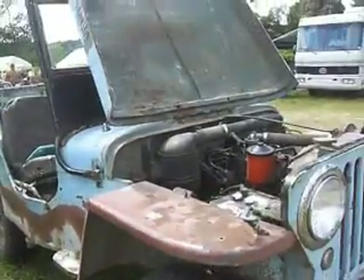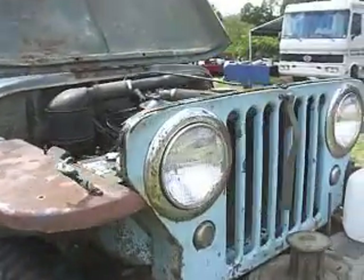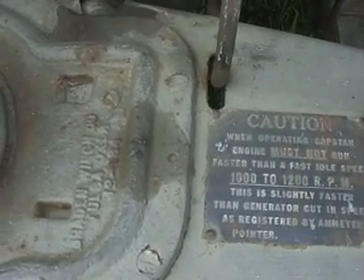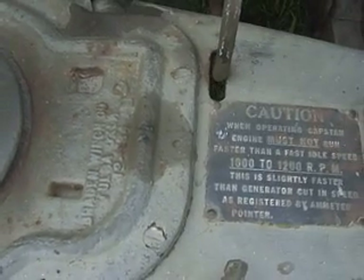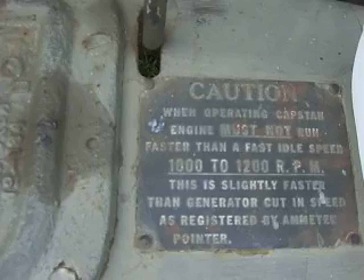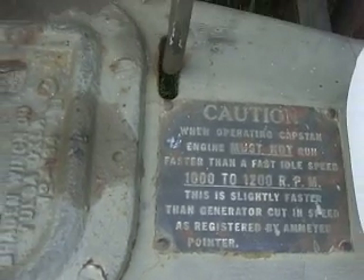Twin winch. Watch out — it's got a winch. When operating the capstan, engine must not run faster than a fast idle speed: 1,200 RPM. This is slightly faster than a generator cut-in speed as registered by the ammeter pointer.